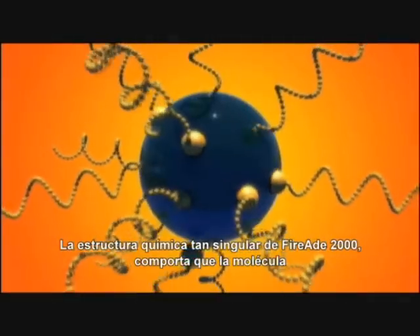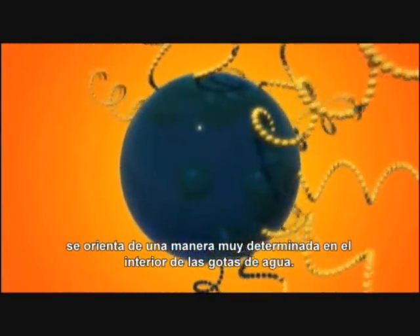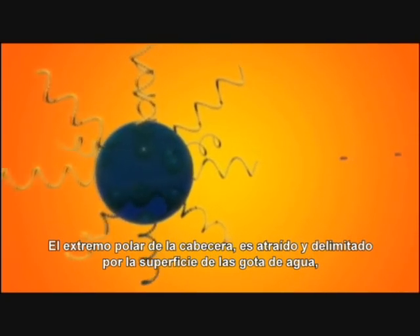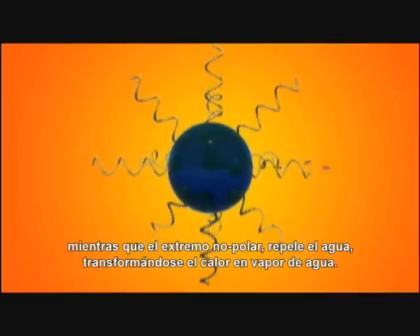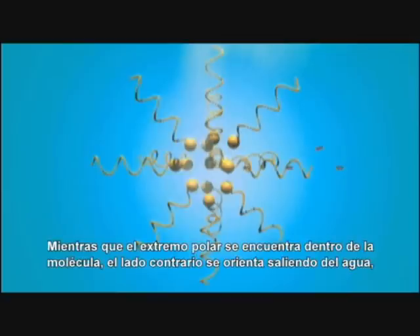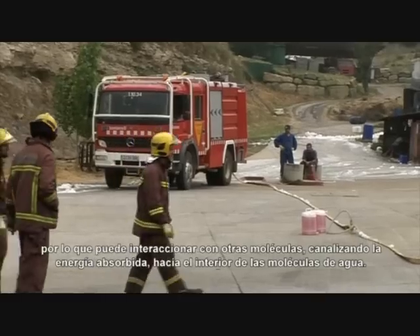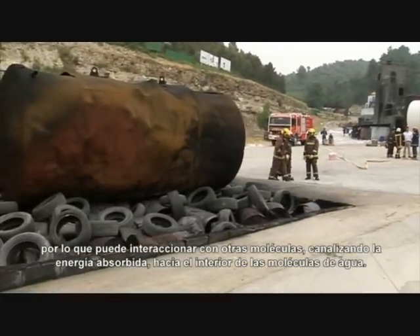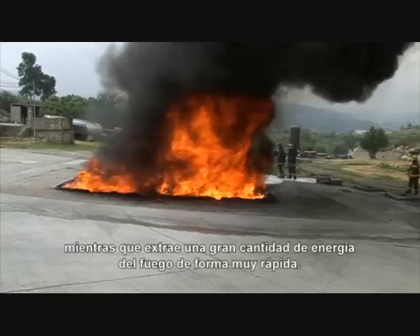The unique chemical structure of FireEat 2000 means that the molecule is orientated in a specific way within water droplets. The polar front end is attracted by water droplets and therefore enclosed by the droplet surface, while the non-polar rear end repels water and therefore converts heat into water vapor. While the polar end is inside the droplet, the non-polar end orientates itself away from the water, projects out of the droplet, and can therefore react with other molecules to channel the absorbed energy directly into the droplet. This considerably enhances the evaporation rate of the water, thus extracting a great deal of energy from the fire within a very short space of time.